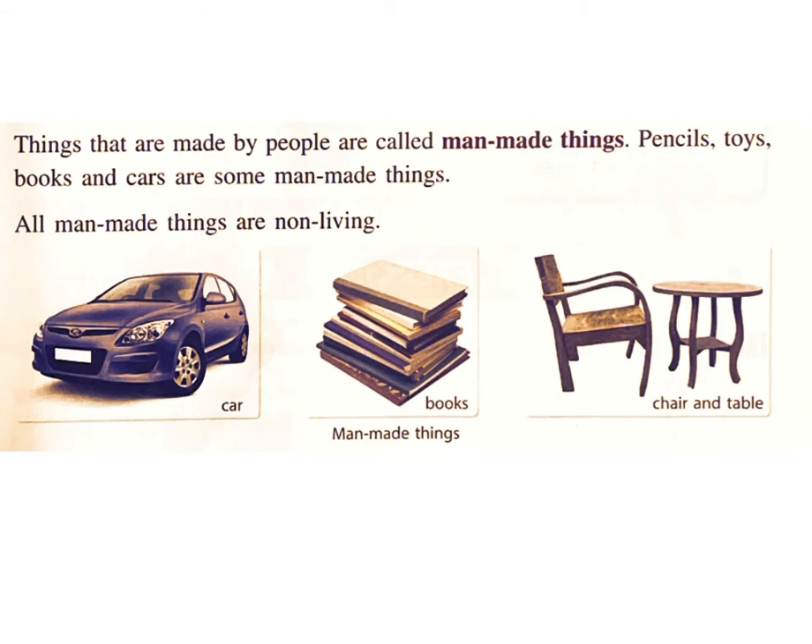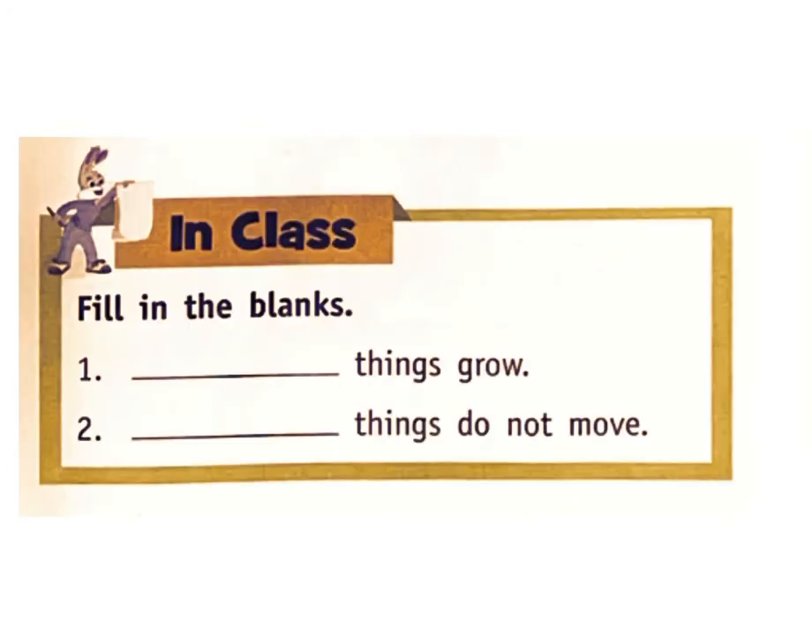Things that are made by people are called man-made things. Pencils, toys, books, and cars are some man-made things. All man-made things are non-living. Car, books, chair, and table are man-made things. In class one: Living things grow — answer: living. Non-living things do not grow — answer: non-living.